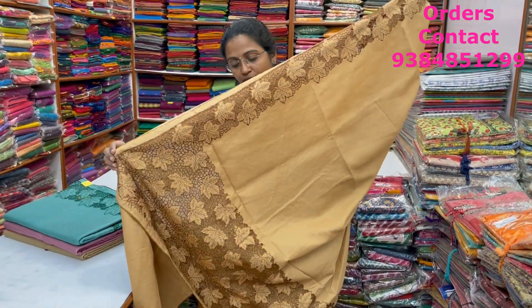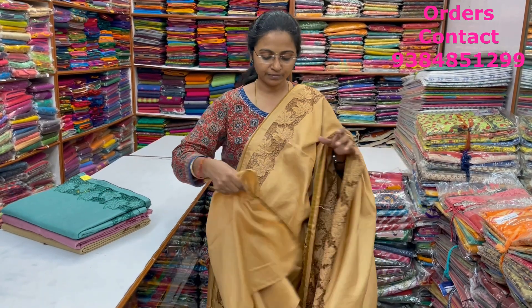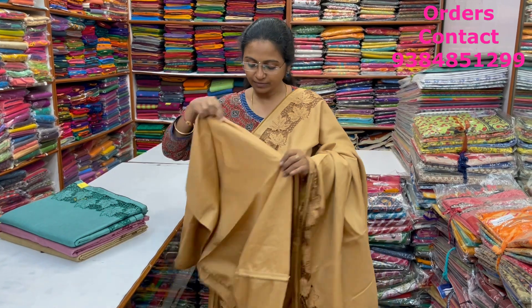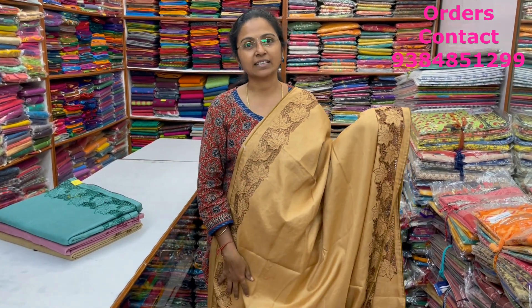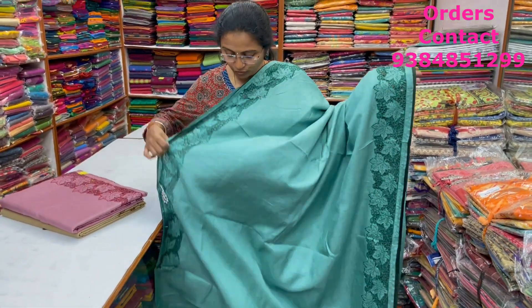The blouse of the saree is shown here, and the price of this saree is ₹1,890. A very pretty beautiful green color pattern semi-tusser with lovely cut work pattern design in the borders with small bead works — beautiful cut work in this saree. The pallu is shown here.